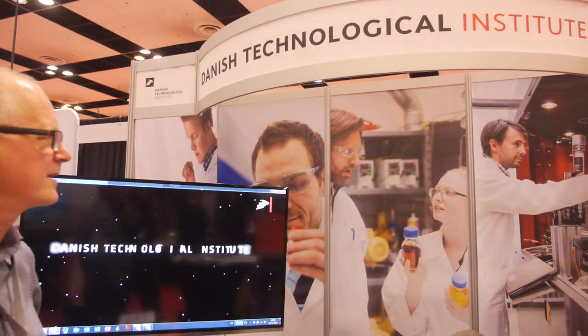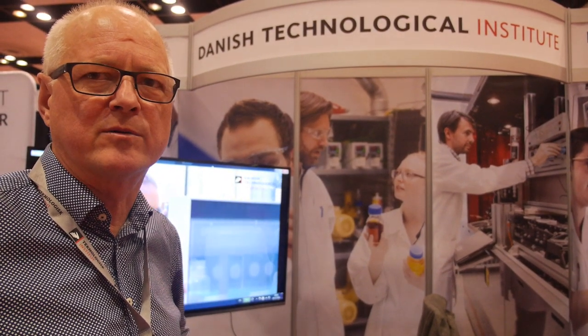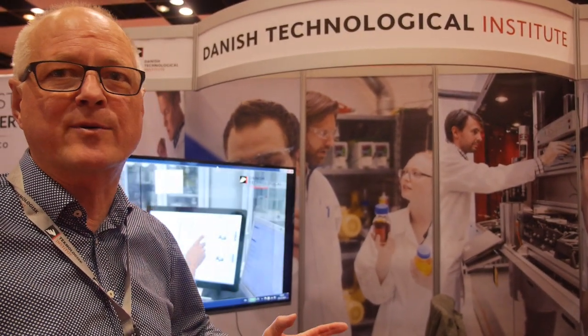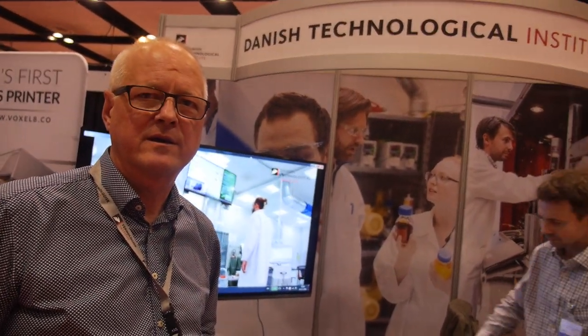Danish Technological Institute is doing a lot of work to be at the leading edge of nano technology. We're also engaged in Horizon 2020 projects with European companies and European universities. So we have to collaborate to bring things up. We estimate three to five years before we have the ink ready for market.